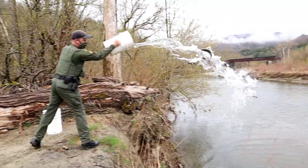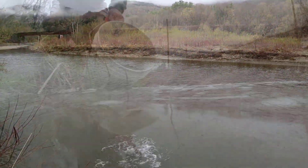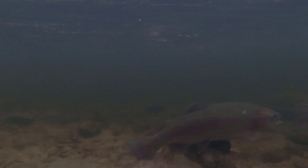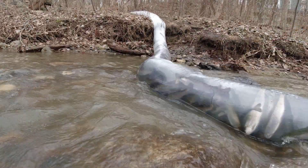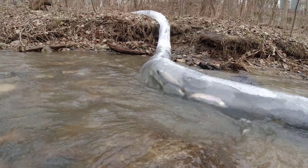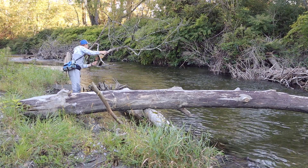Starting in 2022, each spring we will stock between 8,000 and 10,000 of a new Eagle Lake strain of rainbow trout that we have been raising in our fish culture stations. This new strain will be stocked along with our traditional rainbow trout strain into 12 different water bodies to help evaluate differences in performance.